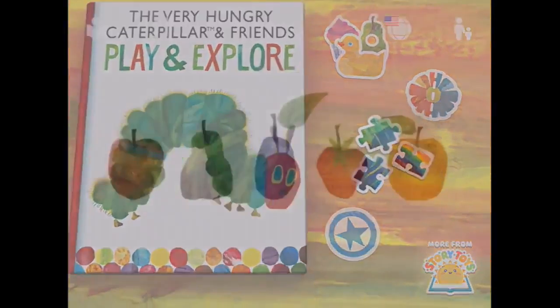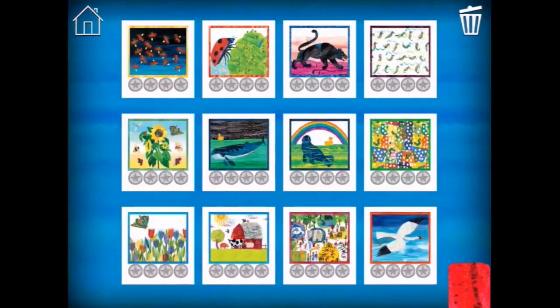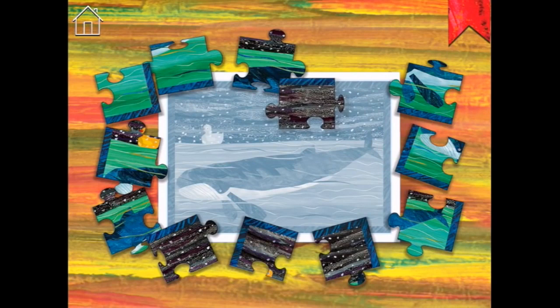Shall we do a jigsaw? We can choose - which one? Maybe this beautiful whale one. Let's do the medium one. This might be a bit too hard for me - so this goes here.